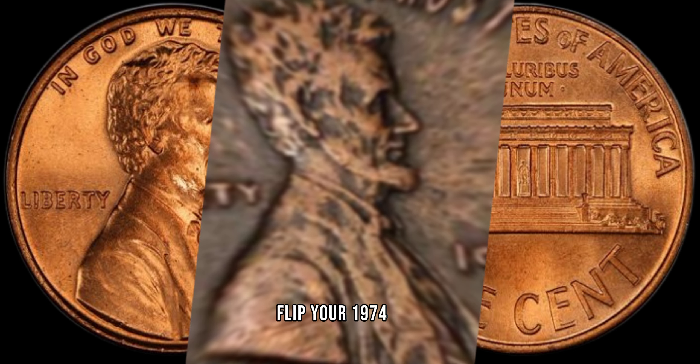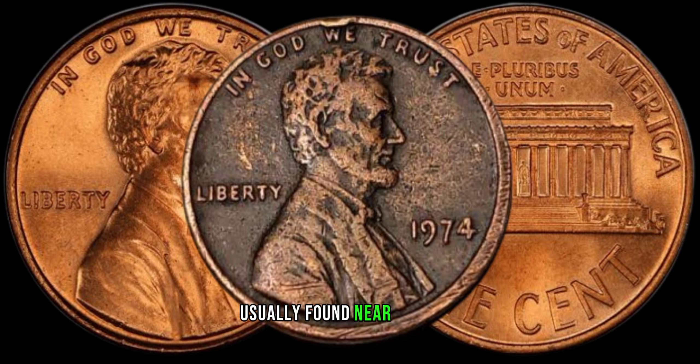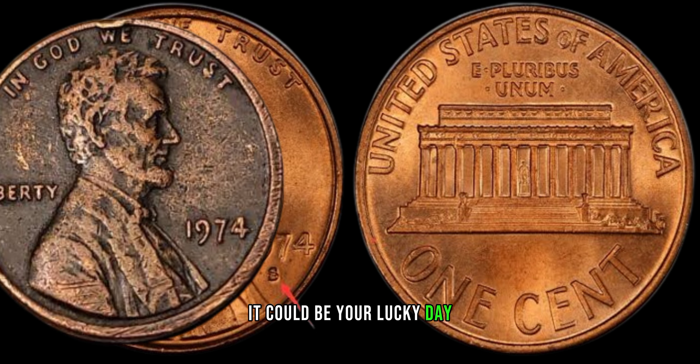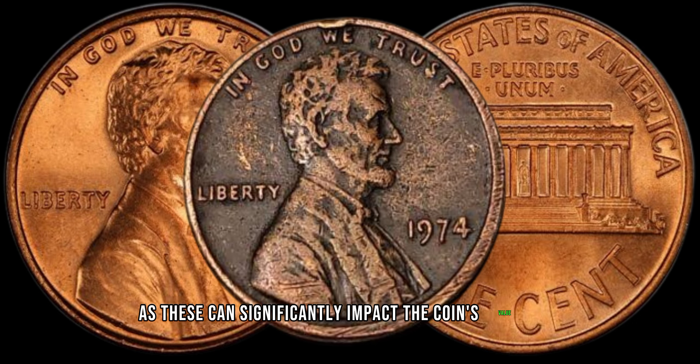Flip your 1974 coin and check for the absence of the mint mark, usually found near the date. If you find a 1974 coin with no mint mark, it could be your lucky day. Keep an eye out for any variations, as these can significantly impact the coin's value.